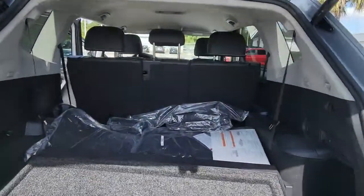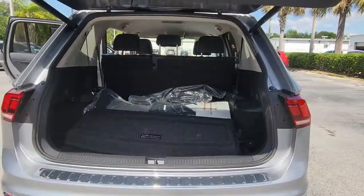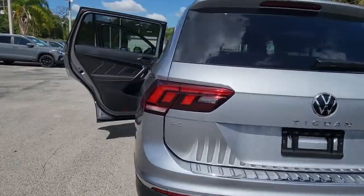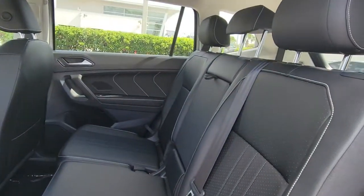These are just some of the great options this vehicle comes with: keyless entry, power liftgate, electronic stability control, intermittent wipers, trip computer, bucket seats, power windows, four-wheel disc brakes, and power steering.